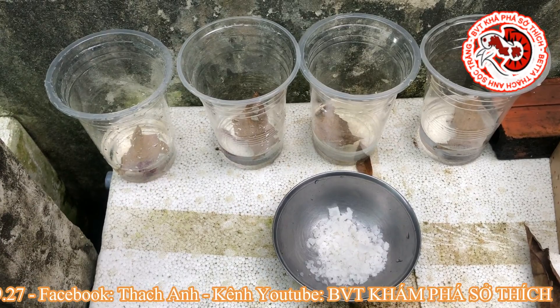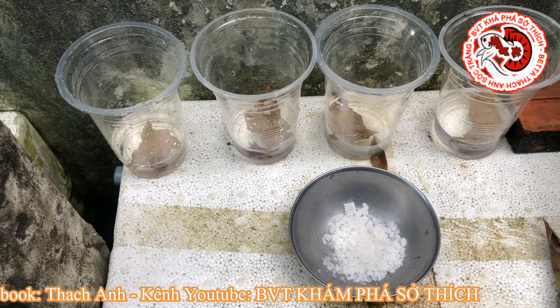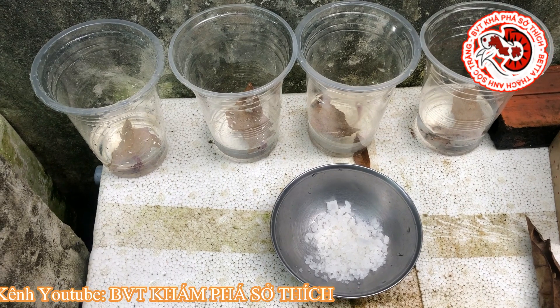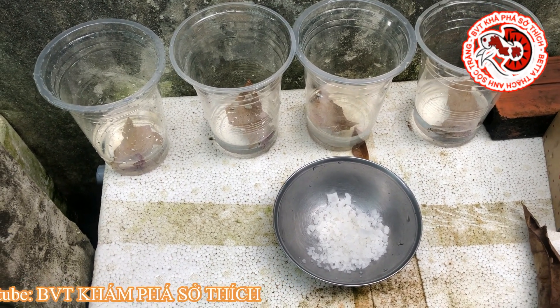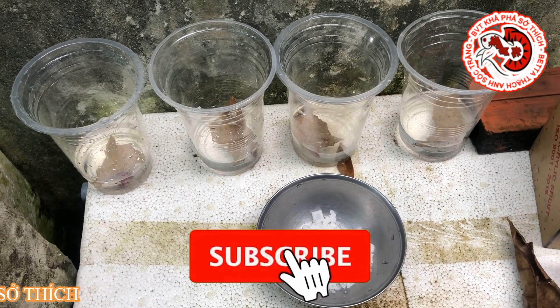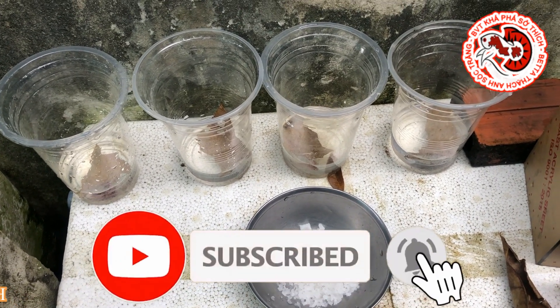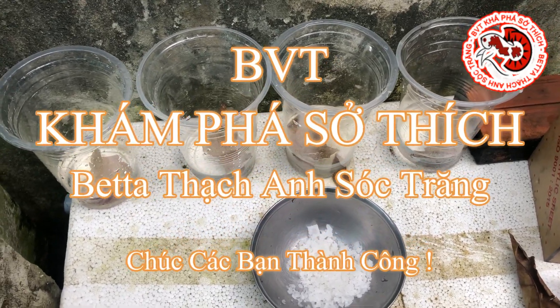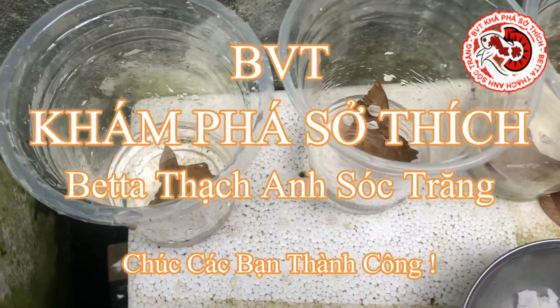Vừa qua anh em nhà Thạch Anh Sóc Trăng đã chia sẻ các cách thức điều trị bể bóng trên cá betta bầy cũng như cá foam mà các bạn mua về lỡ bị bể bóng. Chúng ta có một kênh để tham khảo và điều trị. Nếu các bạn thấy hay, vui lòng đăng ký kênh, like và subscribe để ủng hộ beta Thạch Anh Sóc Trăng. Xin chào và hẹn gặp lại tất cả các bạn trong những clip tiếp theo.